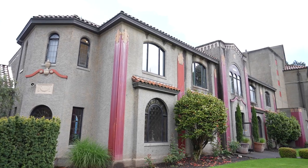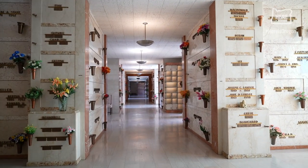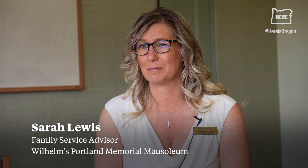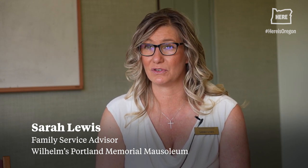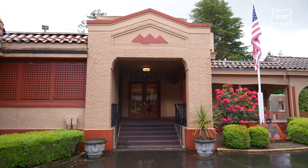We are in Selwood. The mausoleum takes up three and a half blocks of space here. We do tours monthly — you can schedule with the office if you'd like to do a tour. I usually start in the chapel.